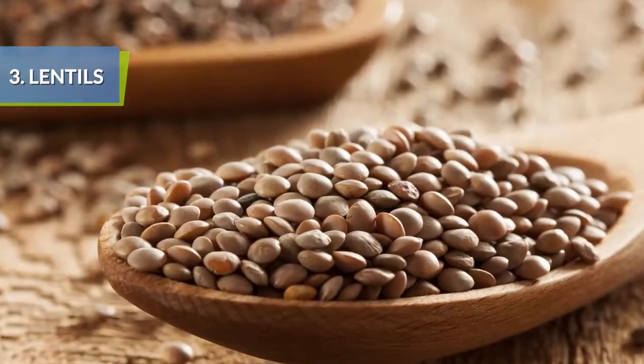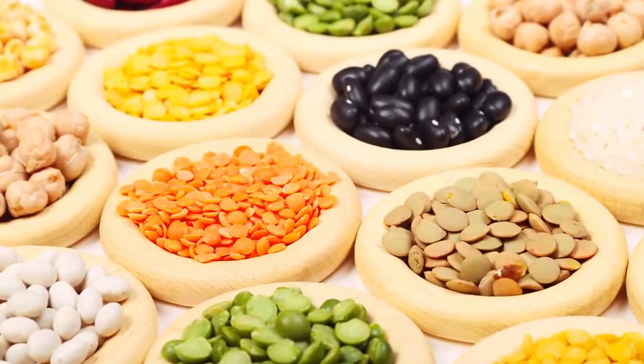Lentils are not only full of iron and protein, they are also rich in potassium and low in sodium.